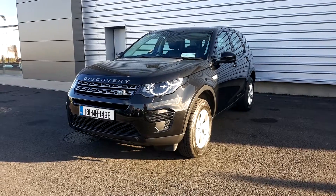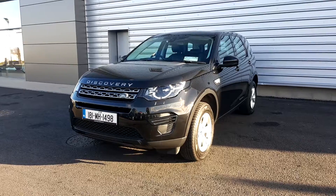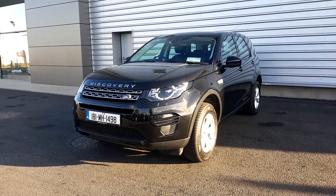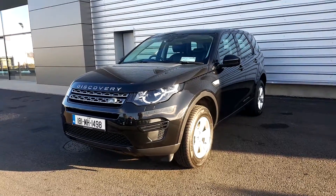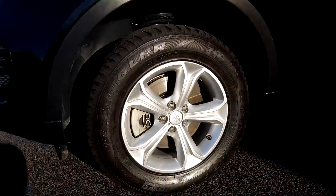Hello everyone and you're very welcome to Joe Duffy Jaguar Land Rover in Airside. Today we have a 181 Discovery Sport. It's a TD4S and it's seven seats. It's in Santorini black metallic paint and it's also on 17-inch alloy wheels.